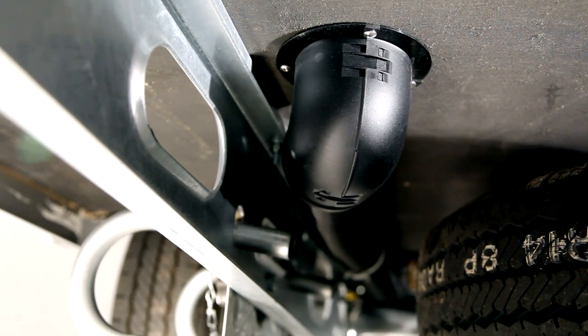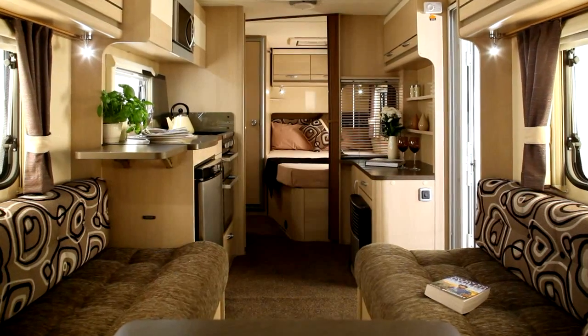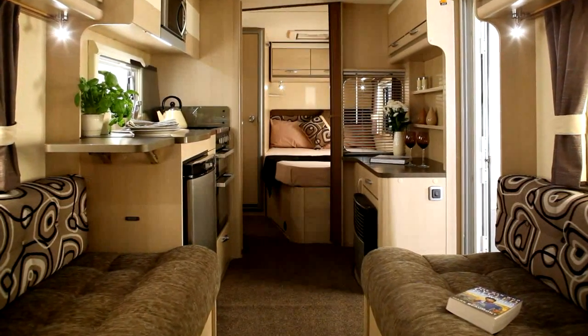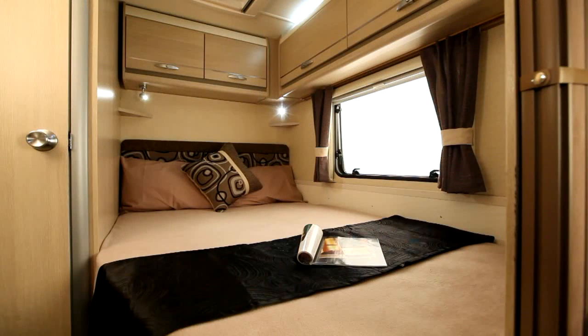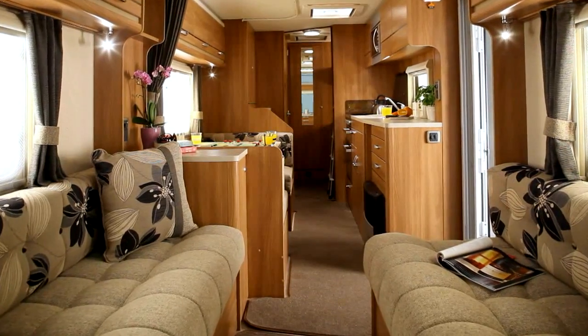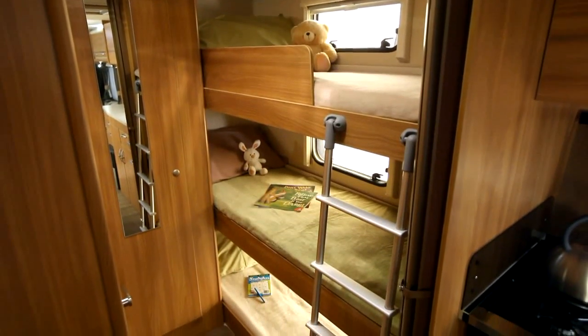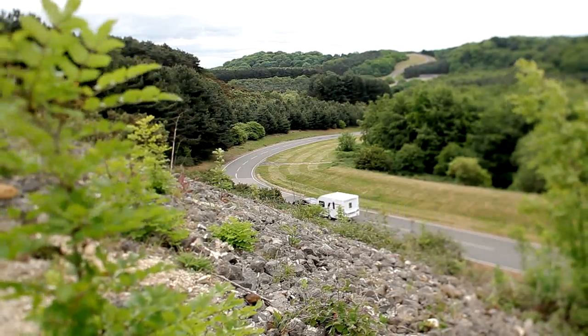The large dining table has space for four place settings. The range features two new layouts: the 514 model, which has a 5.2m long open plan fixed bed layout, and the 636, a six berth twin axle model with children's bunks. Each model has its own individual appeal. So with eight in the range, there's sure to be one for your customer.